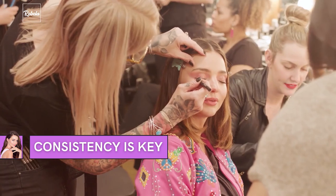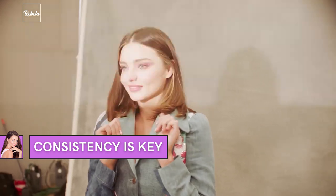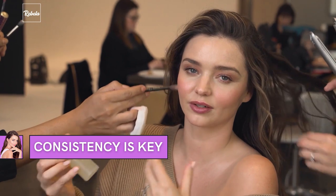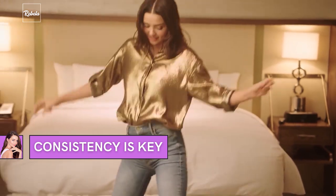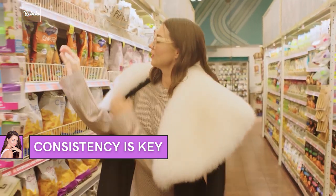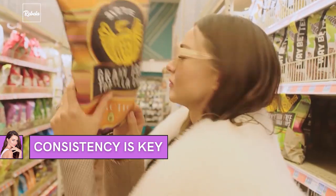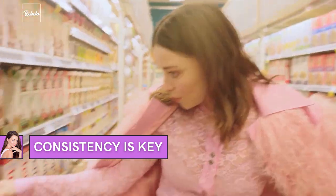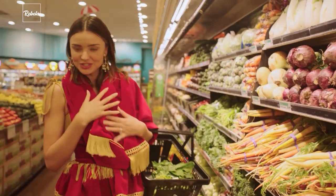Consistency Is Key. Miranda Kerr's ridiculously good skin is the reward she gets from a very disciplined skincare regimen. With all the things she's shared and a couple of things learned from her facialists, we can apply a thing or two for our own benefit. After all, this is essentially an act of taking care of yourself in a relentless world. Her extensive routine may not be for you, but there's no such thing as one answer for all anyway. The key is very clear: find your balance and be consistent with it. We promise you all the effort will be worth it.